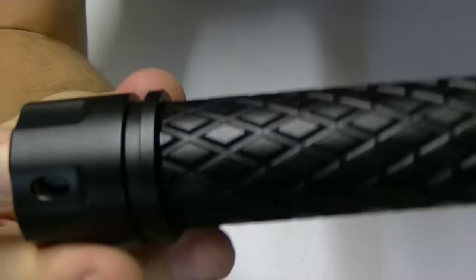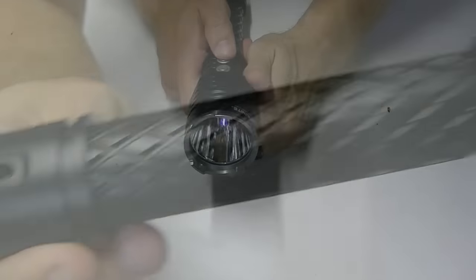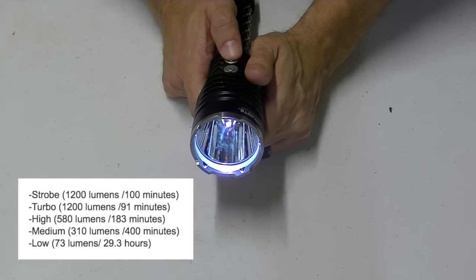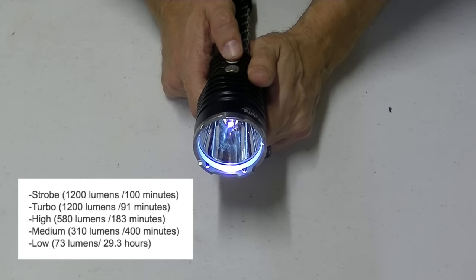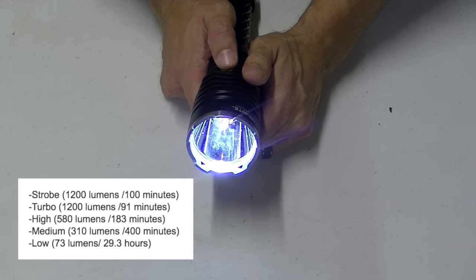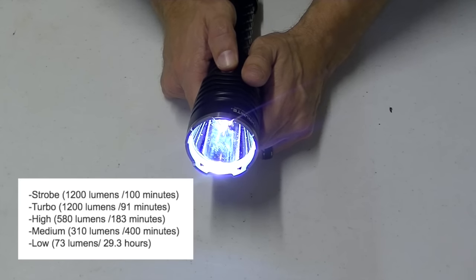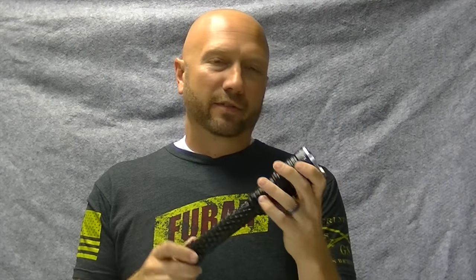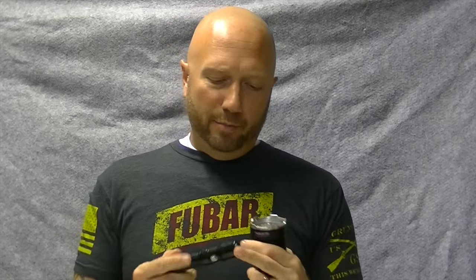Let's talk about the brightness levels. On low it's 73 lumens for about 29.3 hours. Medium is 310 lumens for 400 minutes. High is 580 lumens for 183 minutes. Turbo is 1200 lumens for 91 minutes. Strobe is also 1200 lumens and will run for 100 minutes. That's it — the Catapult V5 from Thrunite.